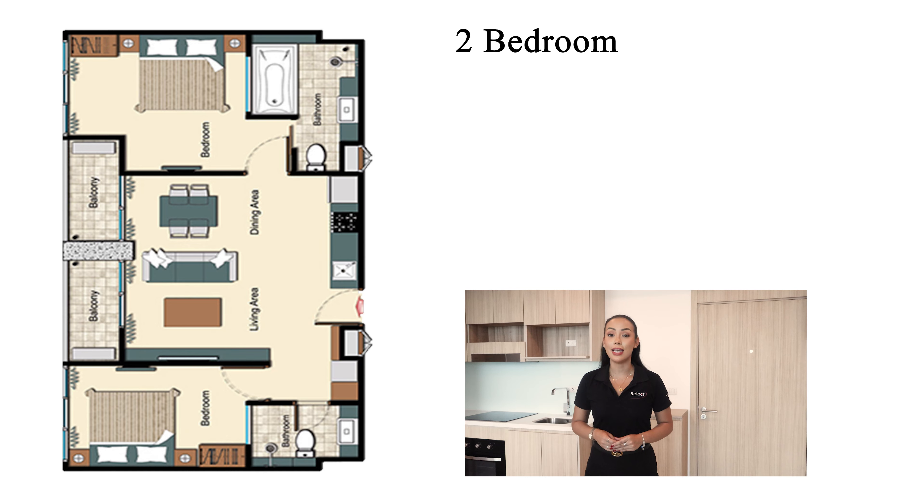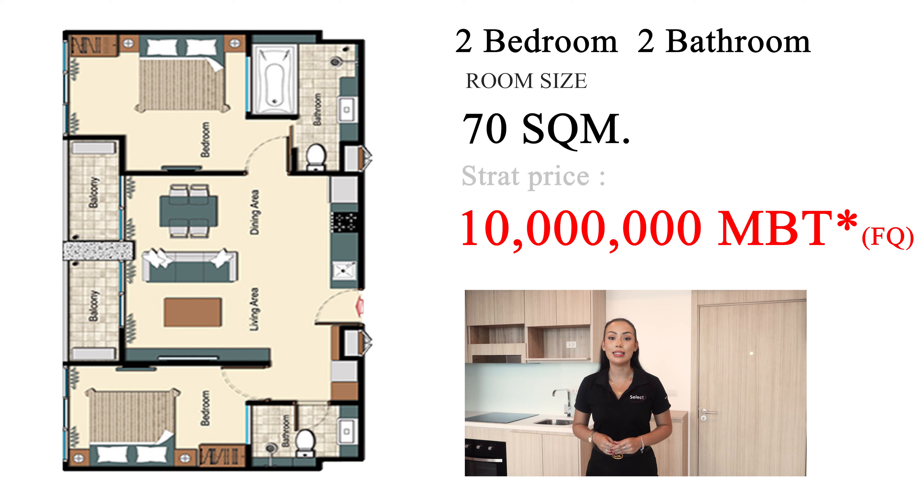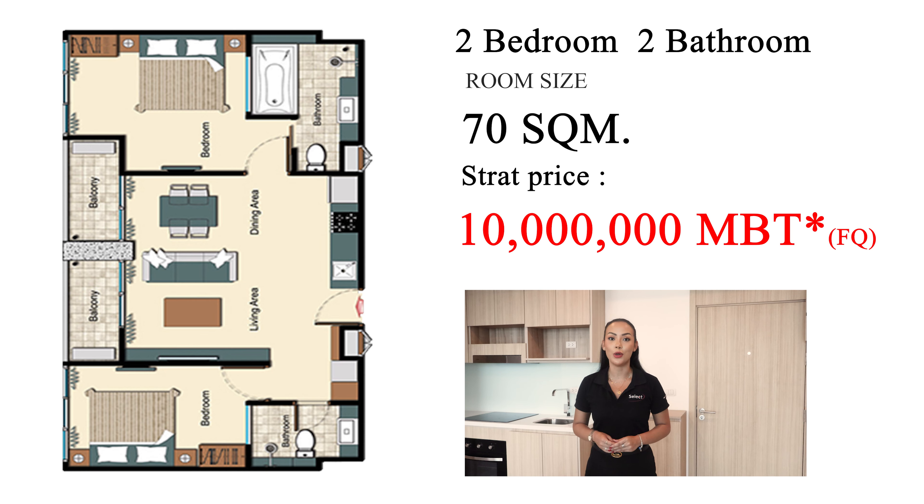The final unit I'd like to show you is this rare unit here in City Garden Tower — a two-bedroom, two-bathroom unit which is 70 square meters. Right now the price is 10 million baht for foreigner quota. They've utilized the space amazingly, with a huge open-plan living area with built-in furniture included, and both bedrooms are in separate corners for extra privacy.